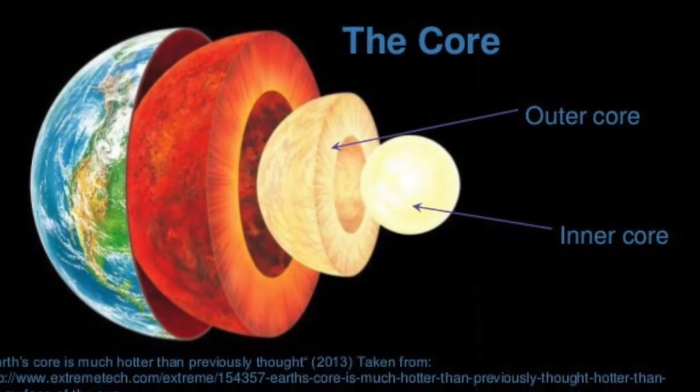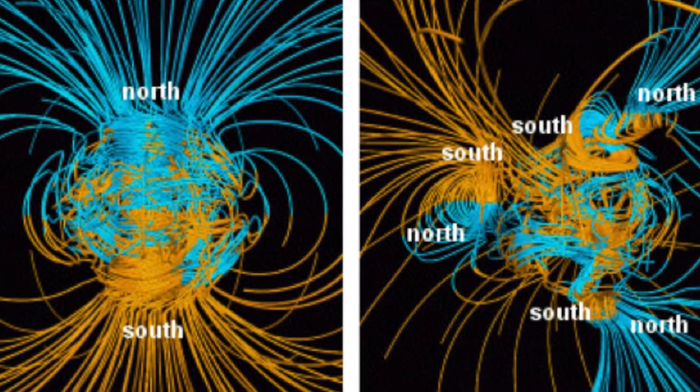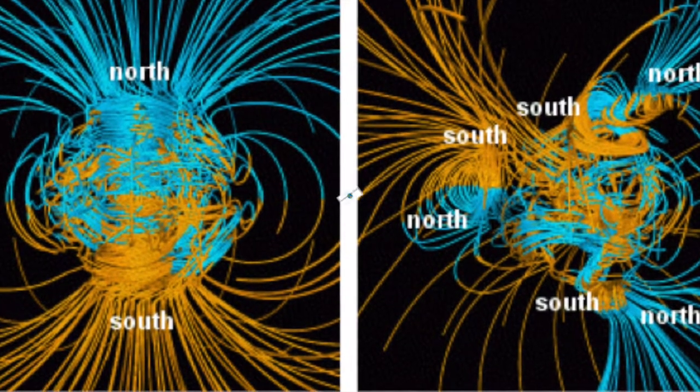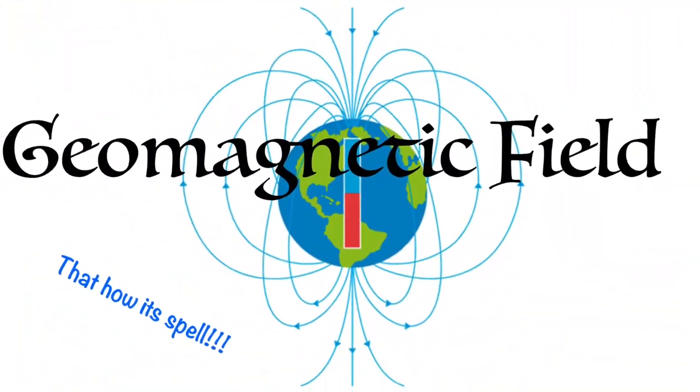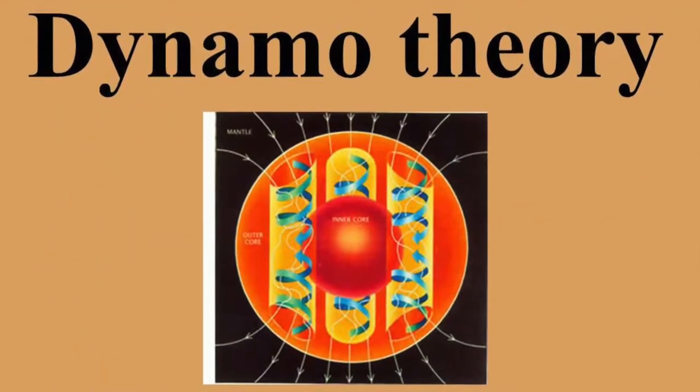Moving metal in Earth's outer core, along with electric currents and the rotation of the Earth and its core, generate our magnetic field. It can be attributed to a dynamo effect of circulating electric currents, but it is not constant in direction.